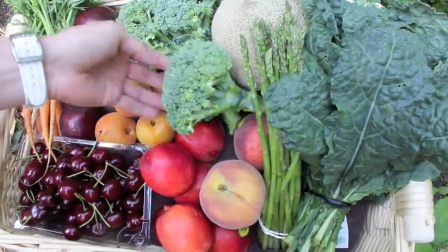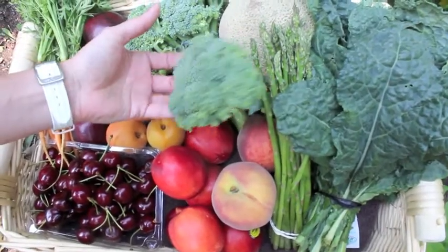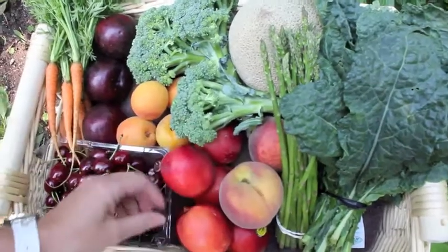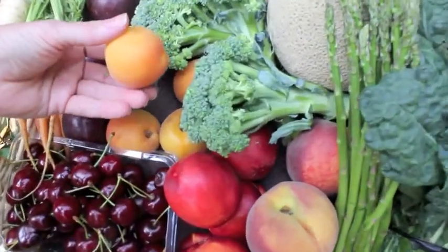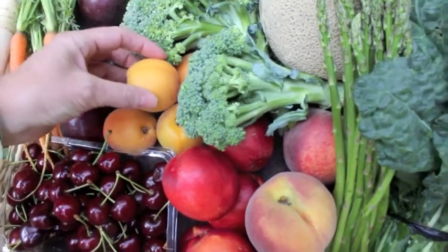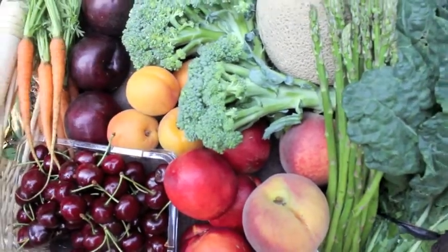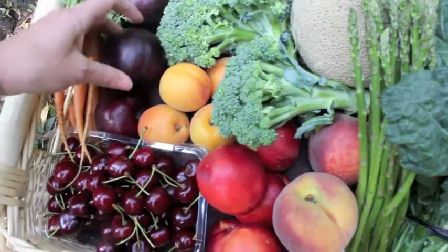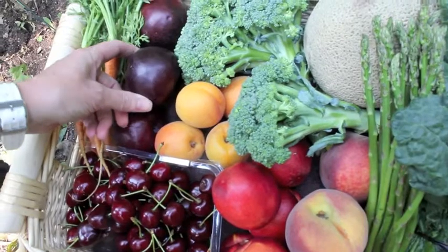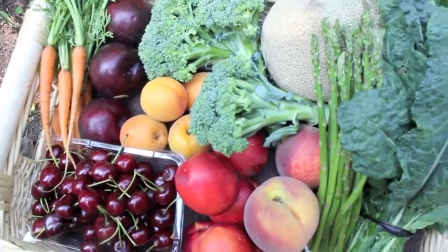I've got some already grown broccoli here — that's what the other plants are going to look like soon. Local peaches, nectarines. Look at these beautiful apricots — don't forget that you can use these fresh apricots, but also you can make dried apricots which are incredibly high in iron. These beautiful plums, which sometimes come out a little bit tart, but it's actually a really nice taste and flavor for your baby.